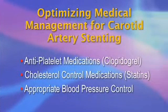Additionally, the results of carotid artery stenting can be improved by optimizing the medical management of patients, including anti-platelet medications such as clopidogrel, cholesterol control medications such as statins, and appropriate blood pressure control. While not all strokes are related specifically to blockage in neck arteries, we do recognize this area of vascular disease is readily correctable and can prevent strokes from occurring.